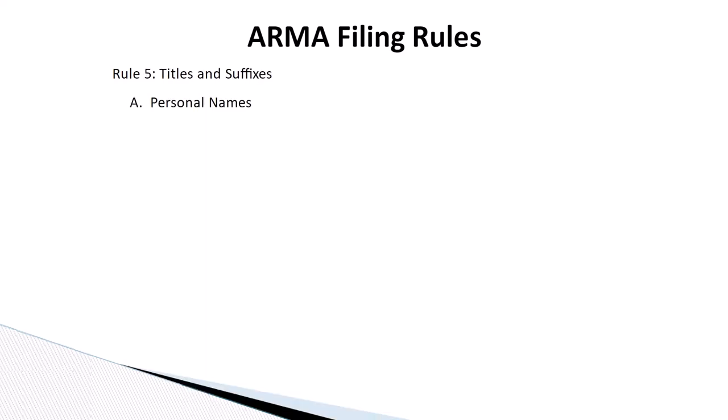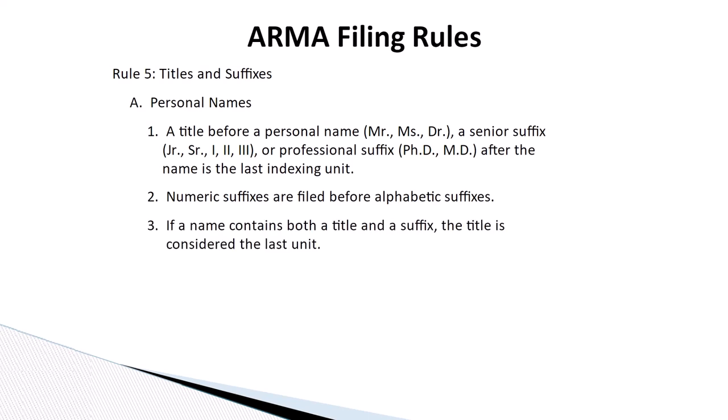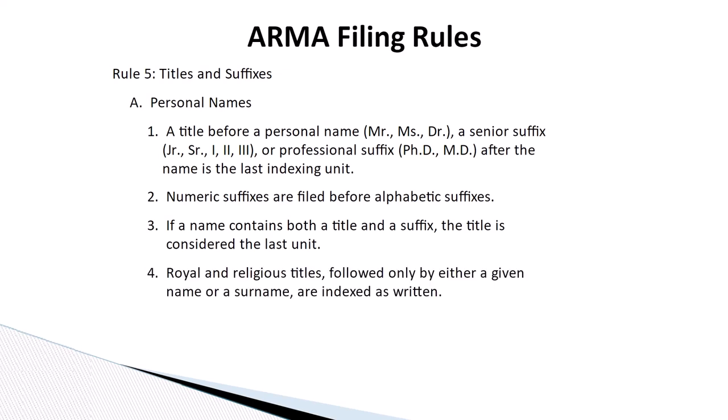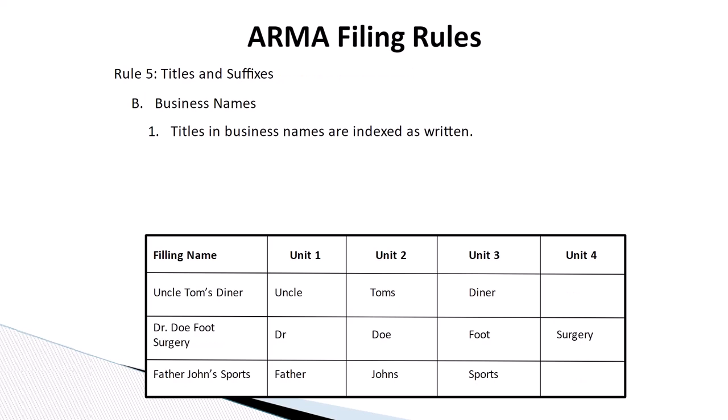Rule number five: titles and suffixes. A title before a personal name, such as Mr., Ms., or Doctor, a senior suffix like Junior, Senior, the First, the Second, and the Third, or a professional suffix like PhD or MD after the name, is the last indexing unit. Numeric suffixes are filed before alphabetic suffixes. If a name contains both a title and a suffix, the title is considered the last unit. Royal and religious titles, followed only by either a given name or a surname, are indexed as written. Titles in business names are indexed as written.